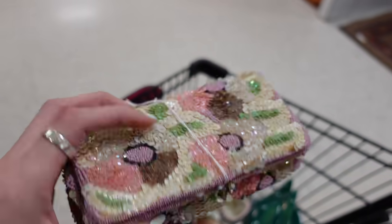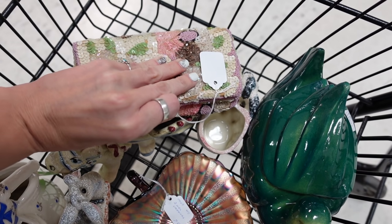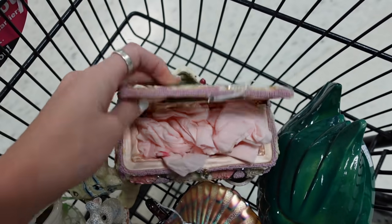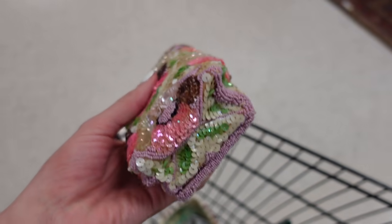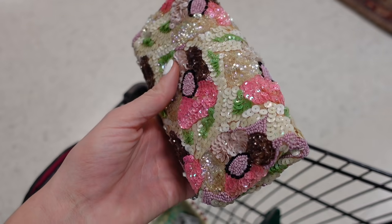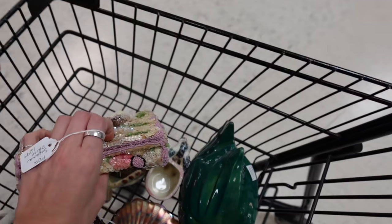I happened to be walking by this booth and this caught my eye. It reminded me a lot of the frog purses that we got recently at auction. When I opened it up, it actually says Bags by Lily — I was really hoping it was going to say Mary Frances. But it's very similar in style. You can see the sequins and the beading. It's really nice. I wish it was Mary Frances, but I'm okay with it the way it is. It's only $12.99. I think I'm going to purchase it.